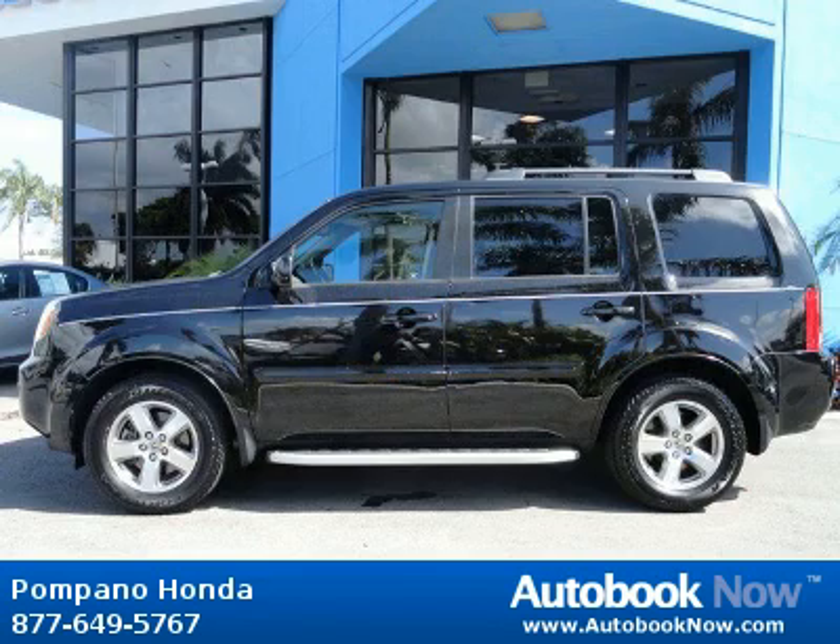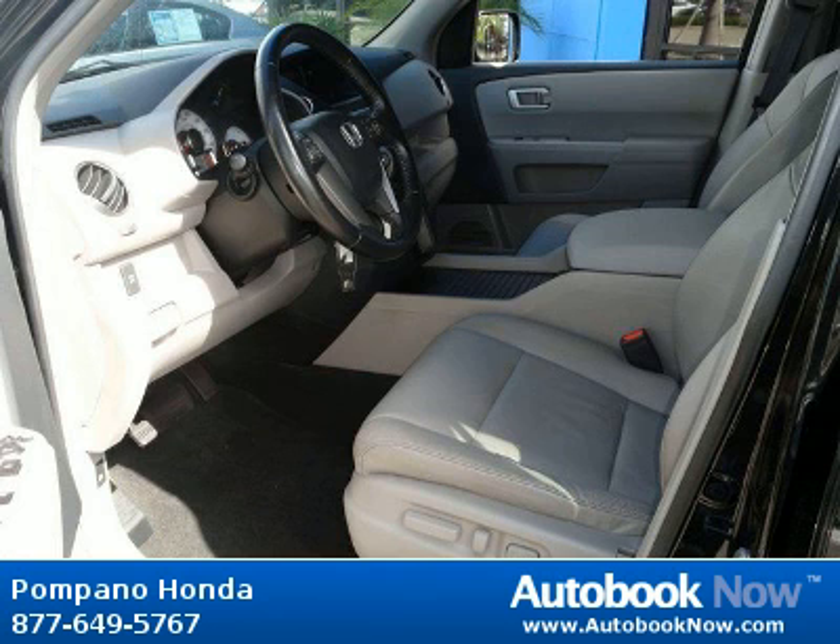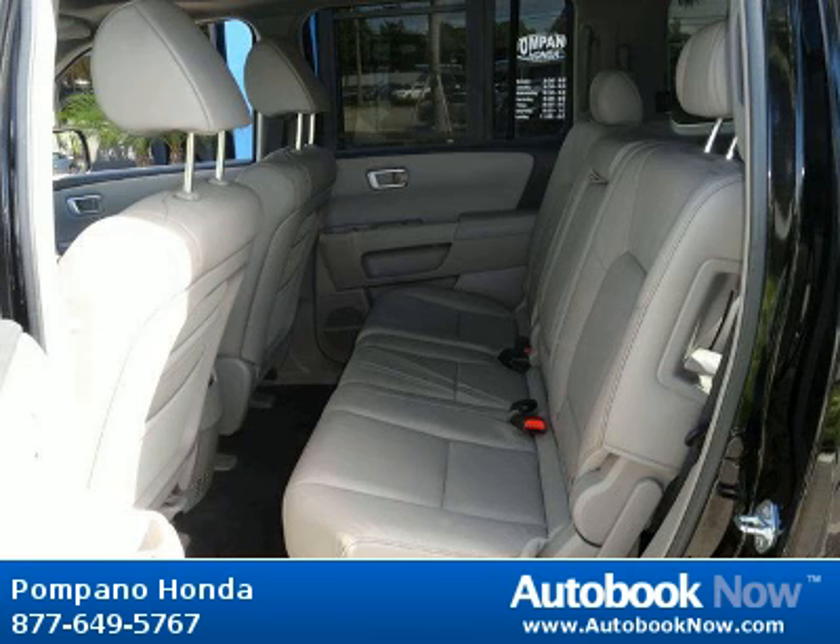This 2009 Honda Pilot is available at Pompano Honda in Pompano Beach, Florida. This Pilot has a beautiful black color and it has 29,000 miles on it.